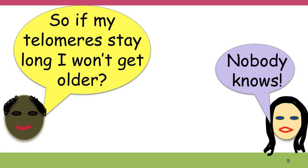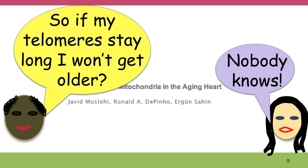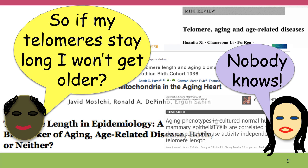Now, does this mean that if our telomeres stay longer, we won't get older? Well, the truth is that nobody knows. And although there is a lot of research about telomere length and aging, the exact mechanisms are not really well understood.